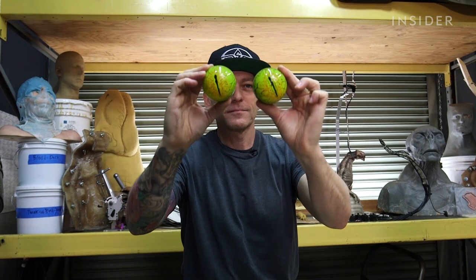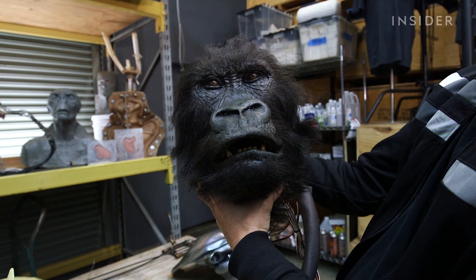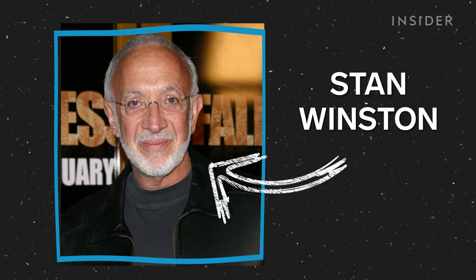Recognize these characters? These eyeballs? This face? They were all made by the same guy, Stan Winston, and there's a way to learn exactly how he brought these practical effects legends to life.